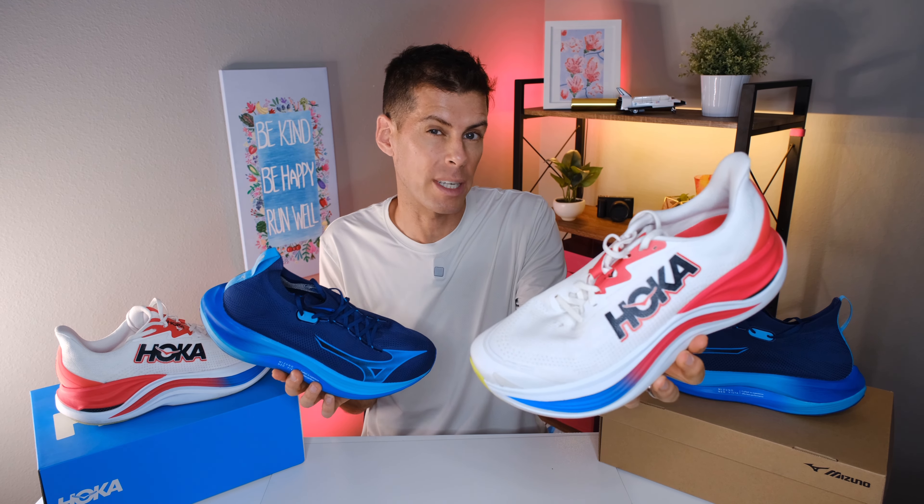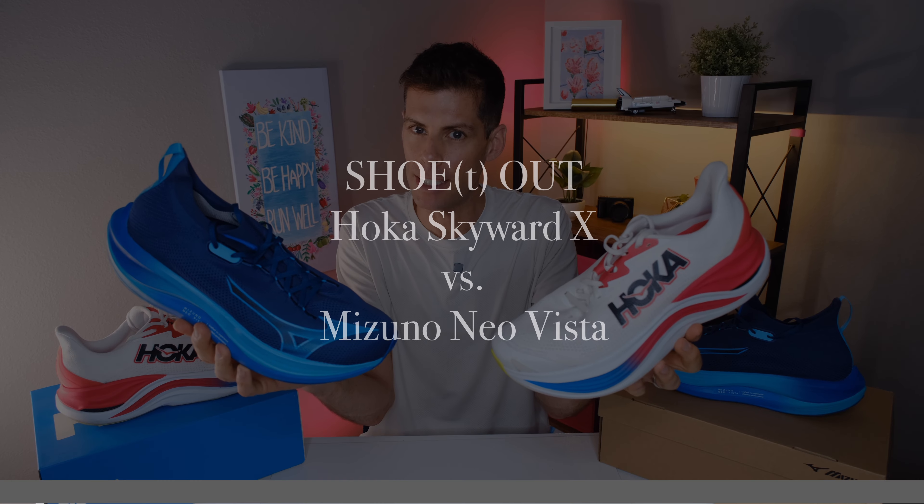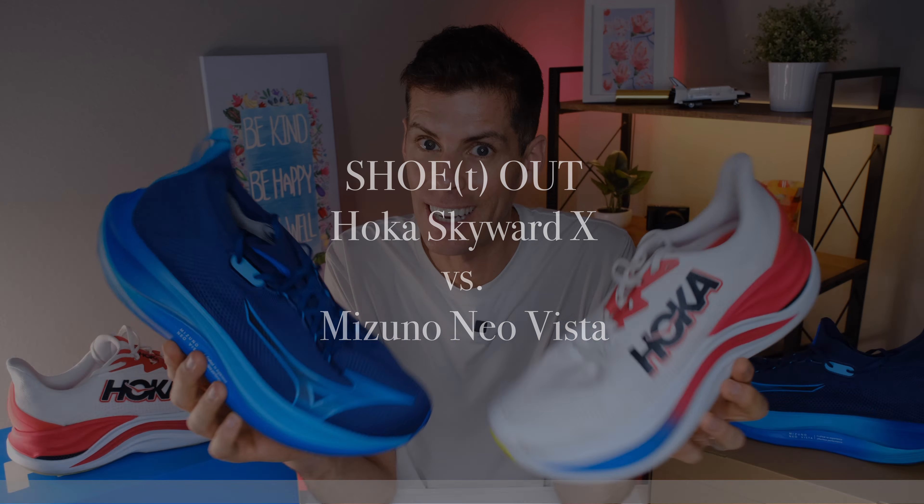I've received a lot of requests for a shootout between the Hoka Skyward X and the Mizuno Neo Vista. So today, these two super trainers are going head to head. Let's get into it.